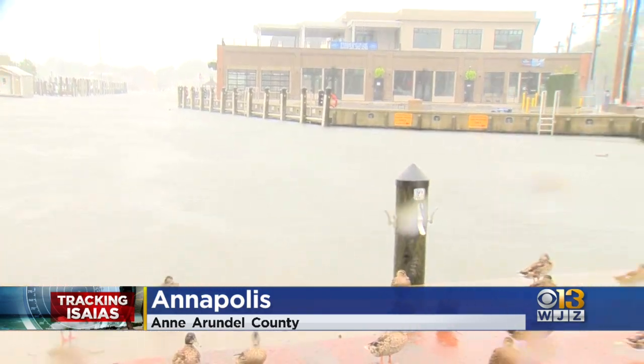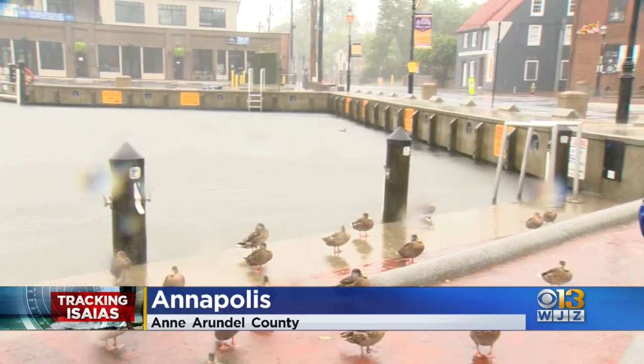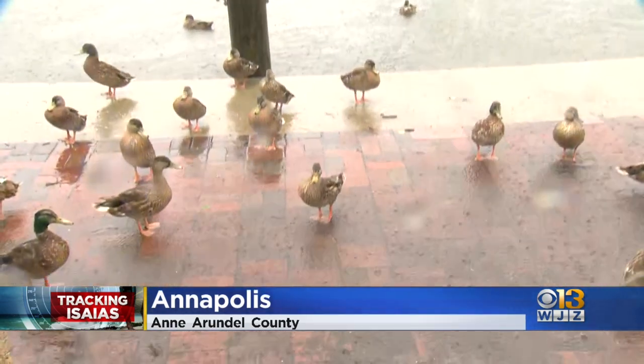I looked up the tides — low tide is at 1:10 PM here in Annapolis. So maybe that low tide is kind of saving it right now.